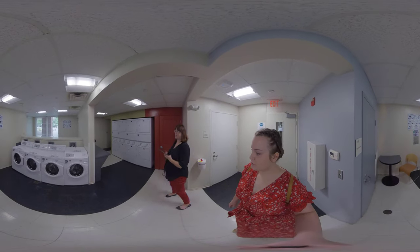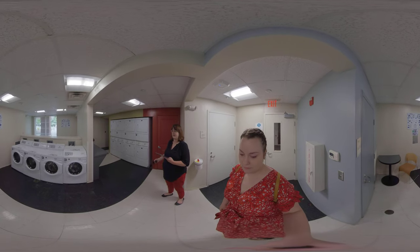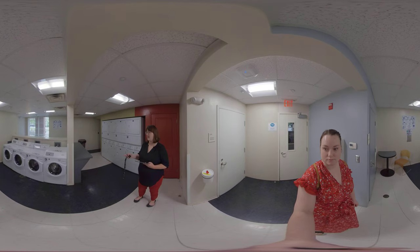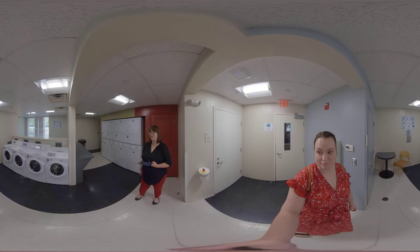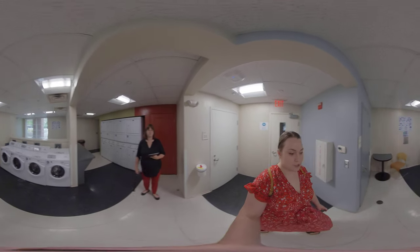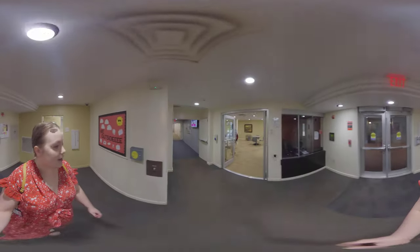Now let's go into the laundry room. Laundry is included with your fee, so you do not need quarters or a debit card — you just come in here. Bring your own laundry detergent and dryer sheets or fabric softener. The machines are high efficiency, so make sure you get HE products. Set a timer so you're not holding up the washer or dryer. There are also a couple of laundry room options in the building, so this isn't the only one.